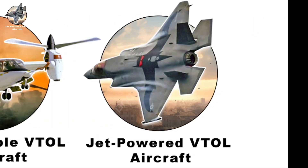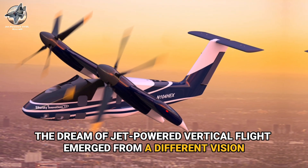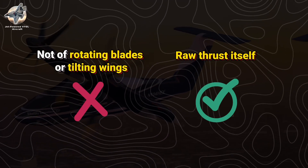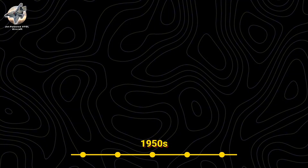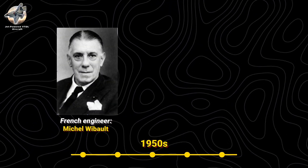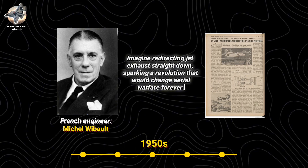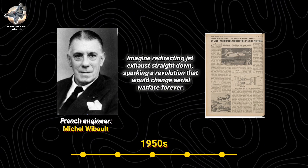Jet-Powered VTOL Aircraft. The dream of jet-powered vertical flight emerged from a different vision — not of rotating blades or tilting wings, but of raw thrust itself. In the 1950s, French engineer Michel Wibault dared to imagine redirecting jet exhaust straight down, sparking a revolution that would change aerial warfare forever.